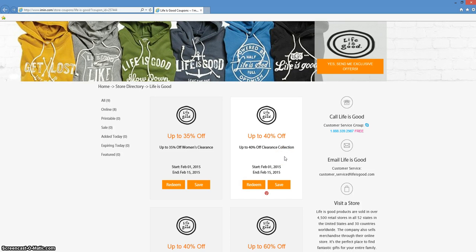This is an iMin.com coupon verification for Life is Good. Here we have a coupon to take up to 40% off of clearance items at LifeisGood.com.